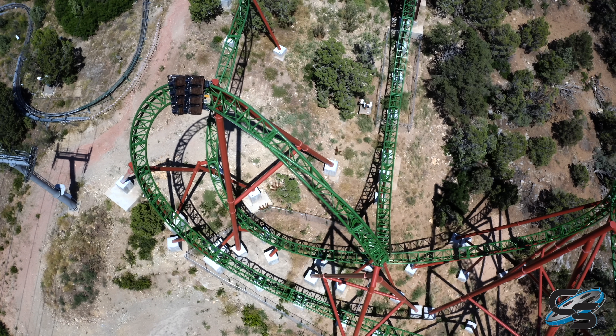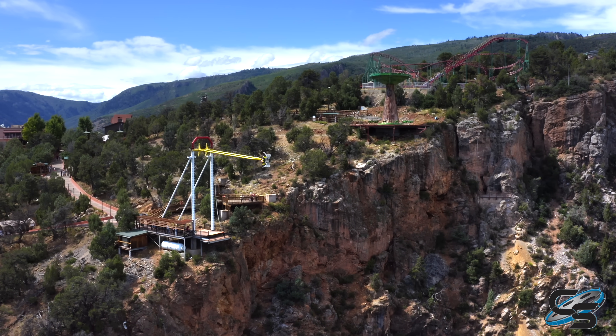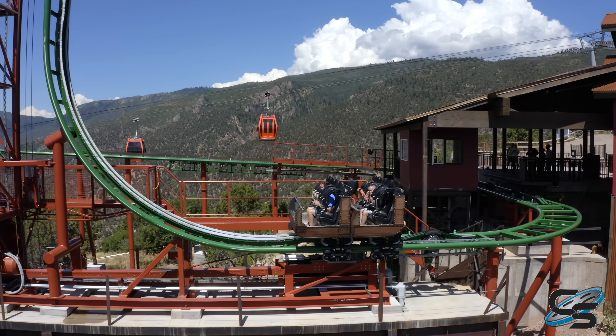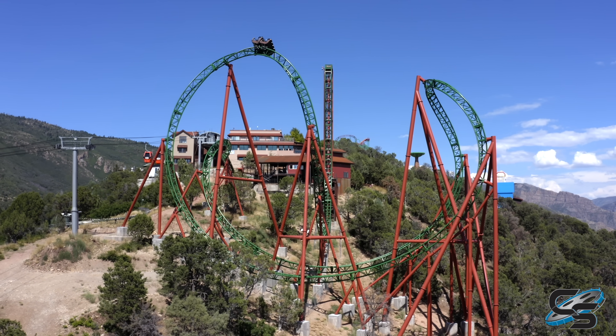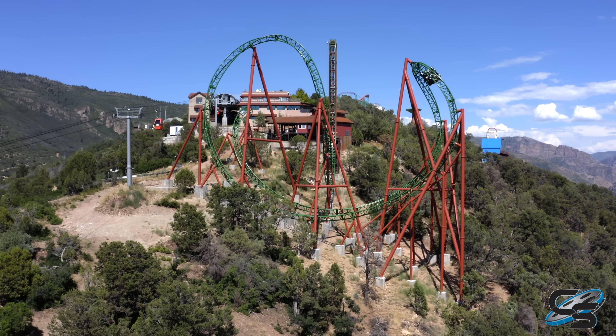I absolutely recommend coming out here to check it out. This is an incredible park that anyone can enjoy — nature lovers, thrill seekers, there really is something here for everyone, and as far as small parks go, this is one of my favorites. Let me know in the comments if you've ridden Defiance at Glenwood Caverns, if you agree with the points I brought up, or if there's anything I missed. Stay tuned for more here at Coaster Studios, and I'll see you next time.